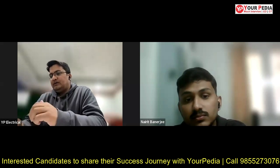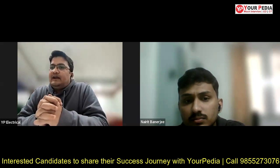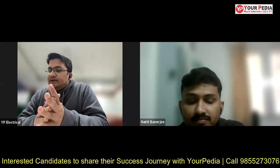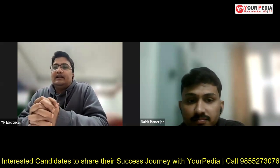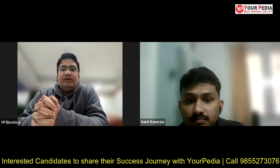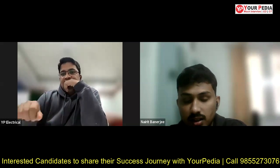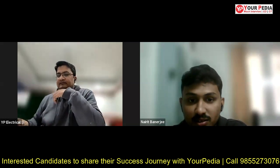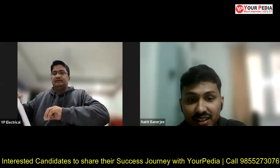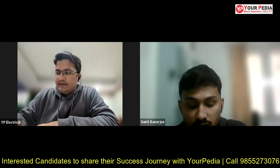Now before we discuss the IIT Kanpur campus experience, I want to first discuss — when you got this GATE score of 510 in general category and started following the admission process, was this the only opportunity or did you have other opportunities also? When I got the GATE score I was not quite happy because due to some mistakes I didn't get as much as I expected, but this was not the only opportunity.